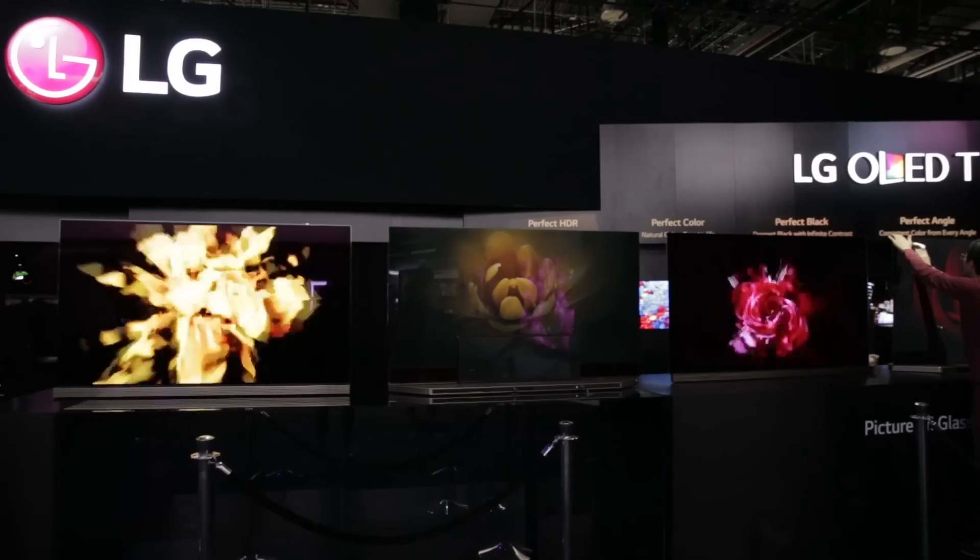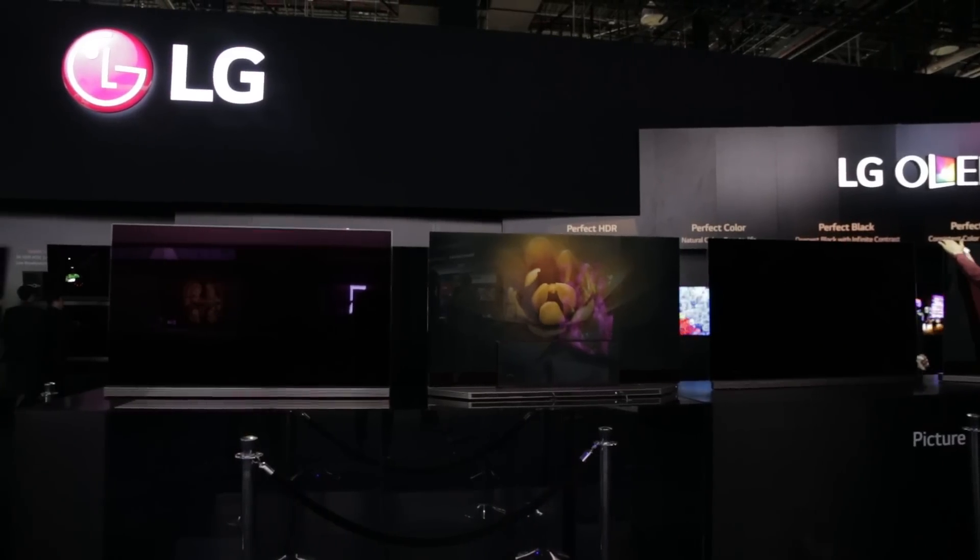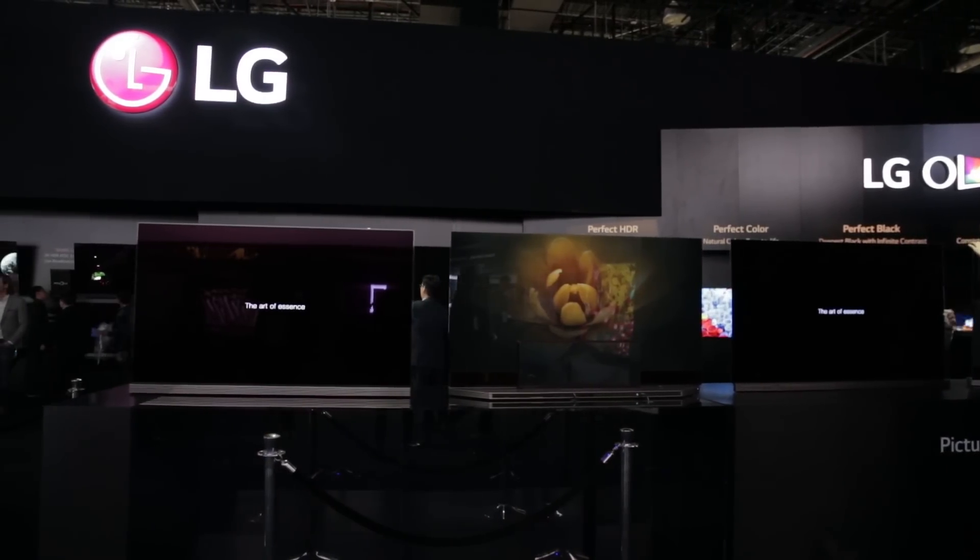The OLED G6, along with other new OLEDs coming from LG this year, supports 4K resolution and the latest HDR pictures, which create a greater dynamic range between the blackest blacks and the whitest whites on screen.